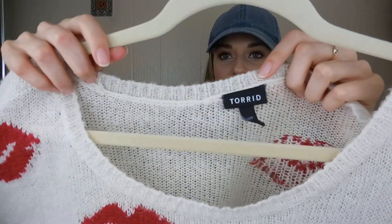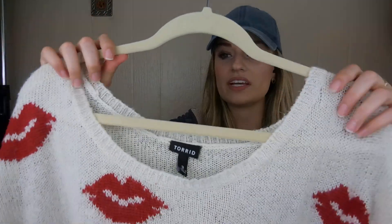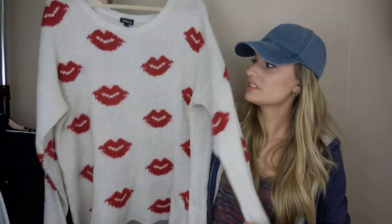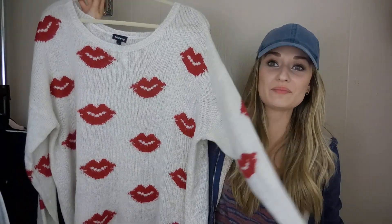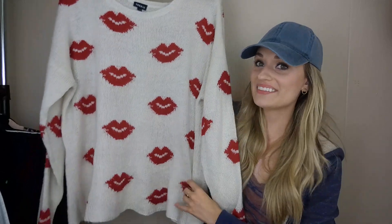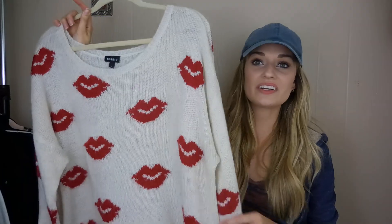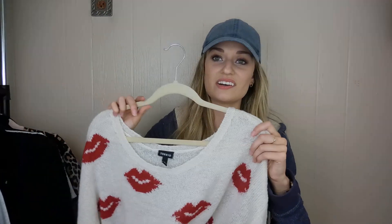This is Torrid, size 3 — which is vanity sizing, so that's 3X. It's a really cozy lips-printed sweater. How cute is this? Very fun. Torrid sweaters usually do really well for me, so I definitely wanted to grab this. It's in great shape.